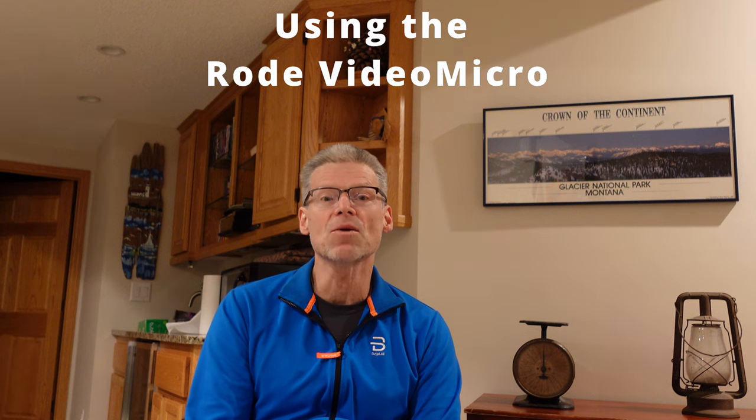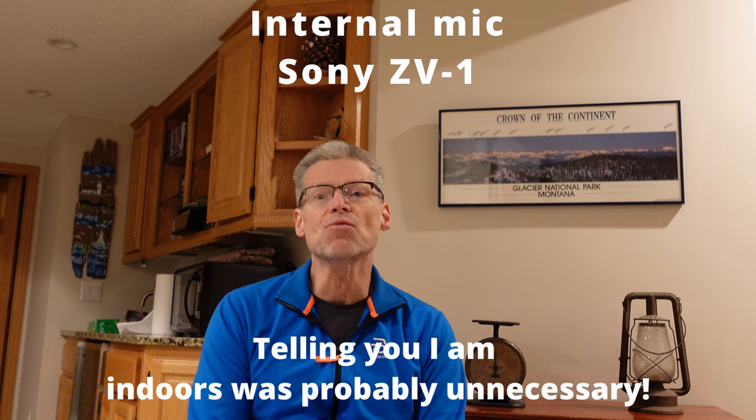We're now at three feet away with the external mic, the Rode VideoMicro. Again at three feet using the external mic, and now I backed up to about five or six feet using the external mic — comparing the two to see how they both sound. Now indoors, this is the Sony ZV-1 internal mic, about three feet away, then backing up to about six feet, comparing the internal mic with the external mic.